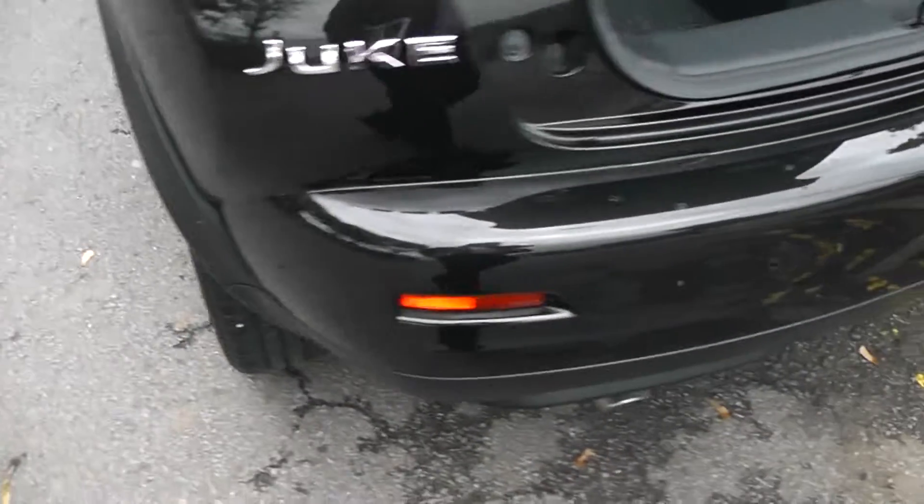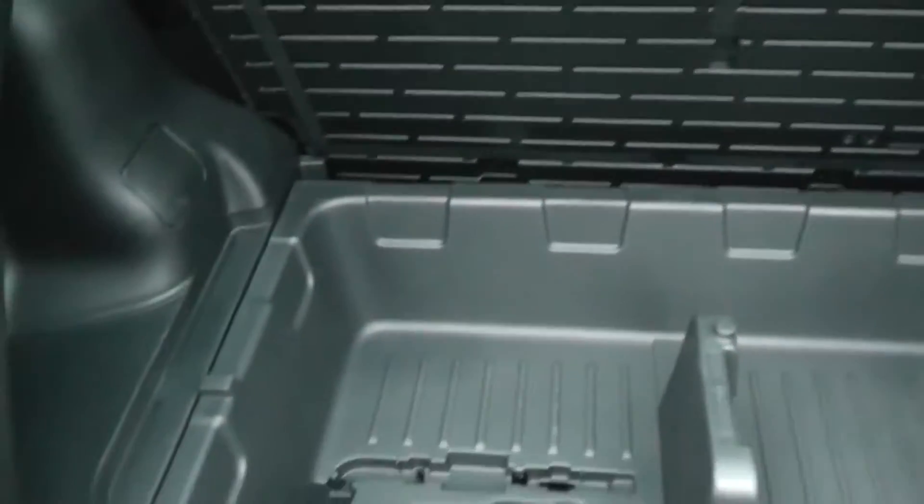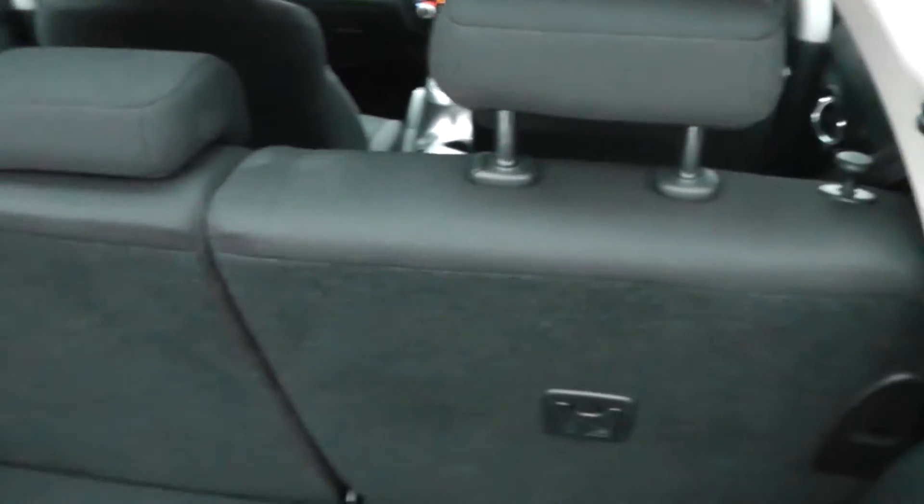Coming round to the rear, it's a good sized boot with split level storage. Underneath the tray we have the puncture repair kit. The rear seats have a 60-40 split which will fold down to give you the extra space that you need.